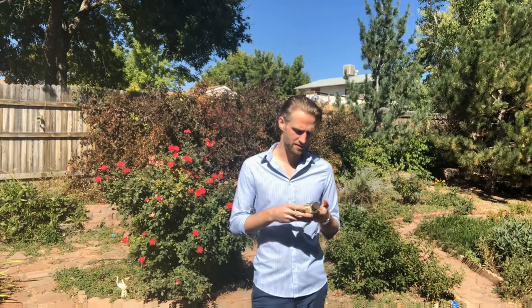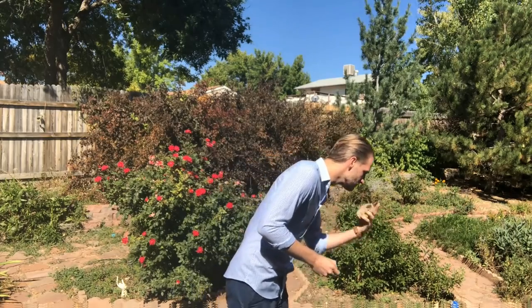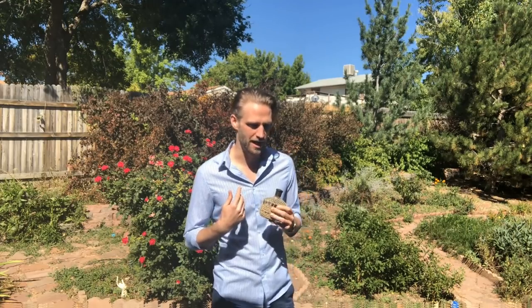The fragrance notes are pomelo and mandarin orange in the top. There are some other herbs — basil, lavender, sage, and jasmine in the mid notes. Patchouli, which is pretty typical for a men's fragrance, and musk and fir resin in the base notes. It's a really gorgeous, beautiful smell.